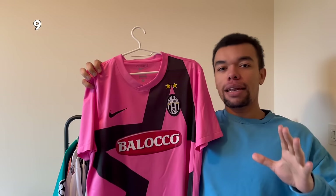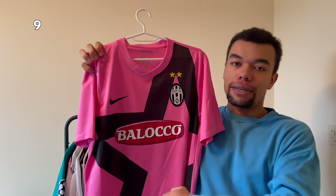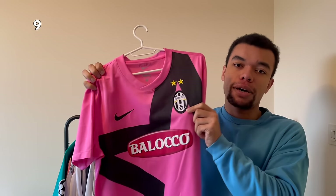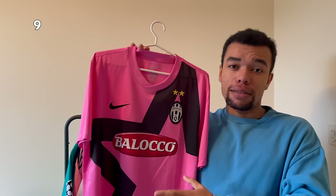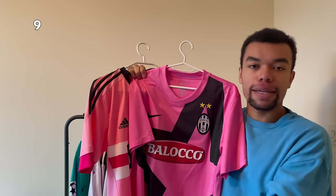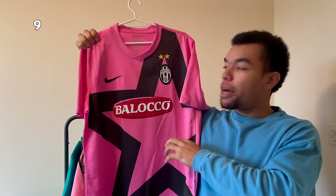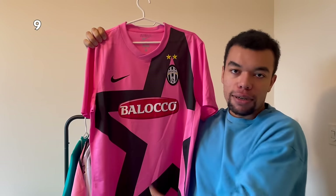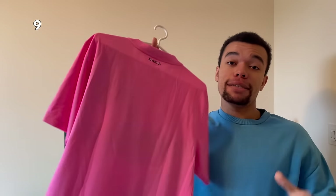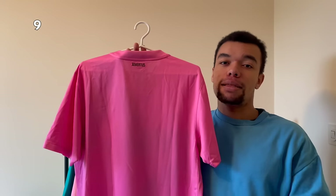Next up we got another pink Juventus shirt - this time it's the 11-12 away shirt. Back in the days Juventus was manufactured by Nike and just like the 15-16 away shirt, this one also has the old team crest. The pink used on this shirt is a bit more intense than the 15-16 away shirt. We can see both colors next to each other. I really like the black design on this shirt too - it makes a good match with the intense pink. On the back, still no name or number - I might leave it clean.